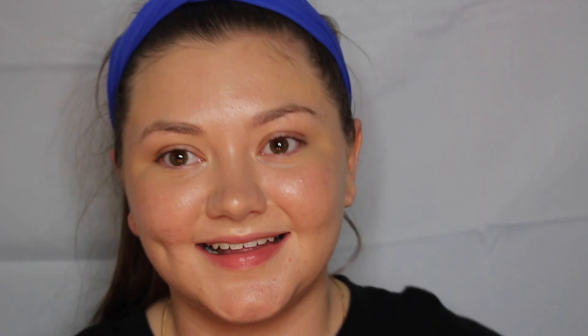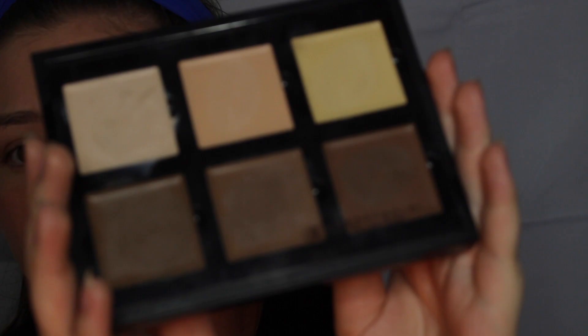Next thing is this contour cream kit by Anastasia Beverly Hills. I should have just called this video 'the things I don't reach for' because again, I just don't reach for this — I don't use cream contour. The first cream contour I used and loved was the Fenty Beauty one, but other than that I've never reached for it. Honestly, my favorite contour is the Wet n Wild one — it's so cheap, I recommend it. Rihanna really had us with this color for a light skin tone.